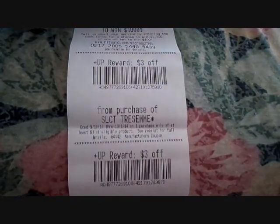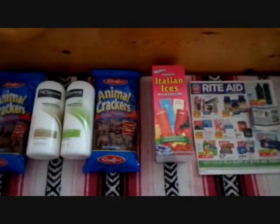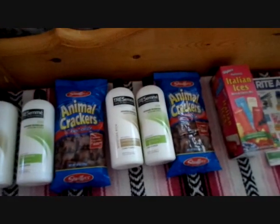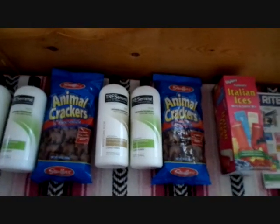And then I got back my two $3 up rewards — there's one, and there's two. So there it is, quick and simple. I've only done Tresemmes. They end up costing me $1 up reward for every two that I buy. So this was $2 for four bottles, or $0.50 each. And one of these bottles on sale was $4.